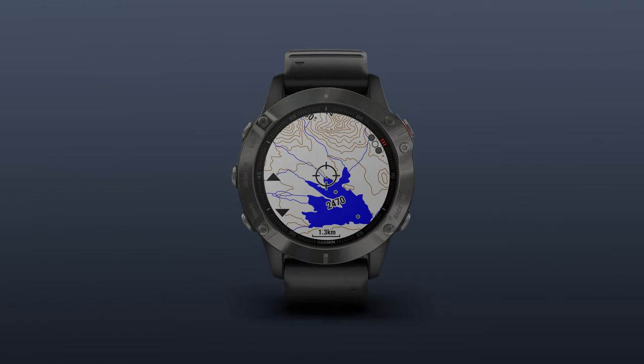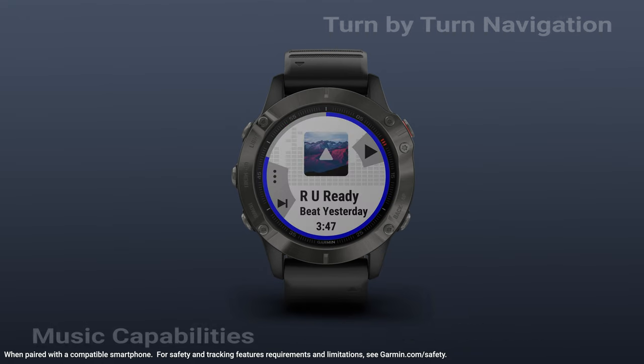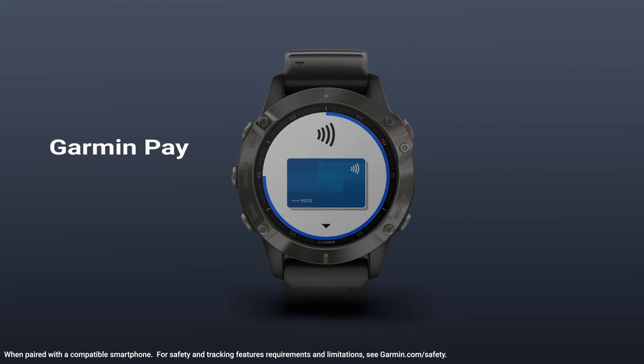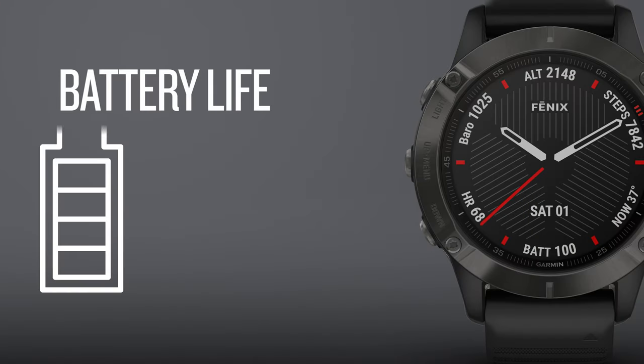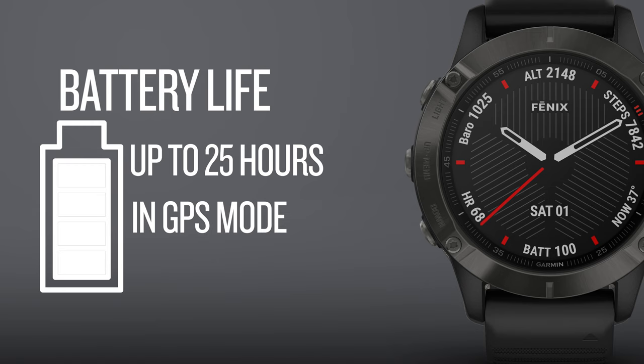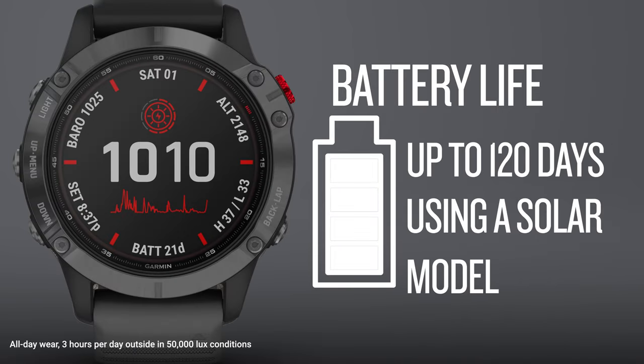Then kick it up even more with things like preloaded topographic maps, underwater wrist heart rate, turn-by-turn navigation, music capabilities, Garmin Pay, and safety and tracking features — and the list doesn't end there. Depending on the model and how the watch is used, they're looking at a possible range of battery life starting with up to at least 25 hours in GPS mode, to potentially up to 120 days if using one of the solar models.